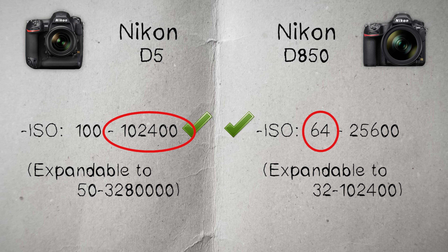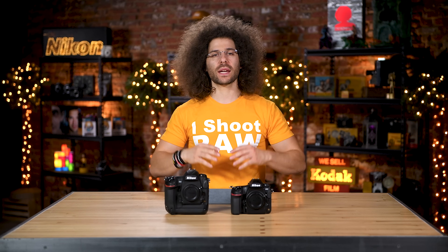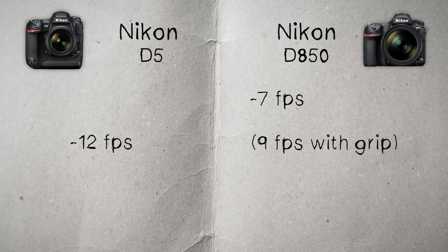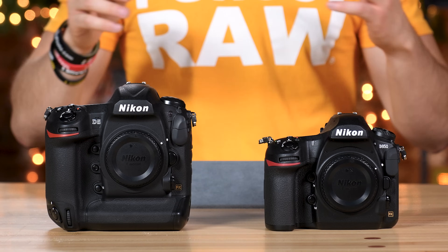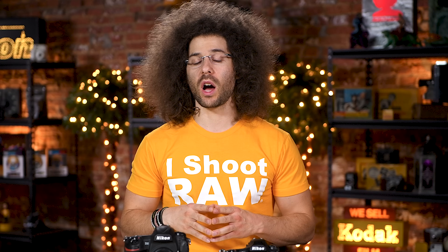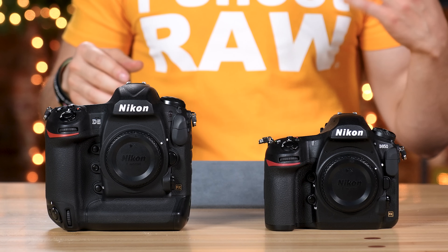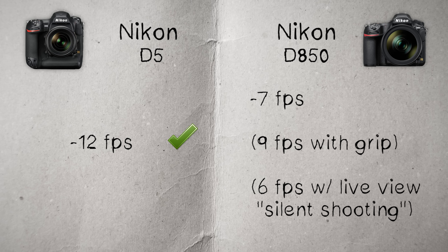The high ISO definitely goes to the D5. How many frames a second can you get? The D850 will give you seven frames a second straight out of the box, and if you add the vertical grip and the Nikon D5 battery, you can pump that to nine frames a second. The D5 will give you 12 frames a second right off the bat — checkmark goes to the D5. For silent shooting, the D5 sounds like a tank in its silent shutter mode, while the D850 can shoot six frames a second in full RAW with live view on — checkmark goes to the D850.